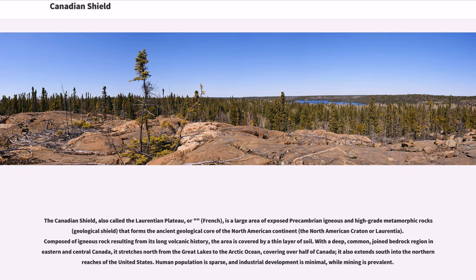Composed of igneous rock resulting from its long volcanic history, the area is covered by a thin layer of soil. With a deep, joint bedrock region in eastern and central Canada, it stretches north from the Great Lakes to the Arctic Ocean, covering over half of Canada, and also extends south into the northern reaches of the United States.